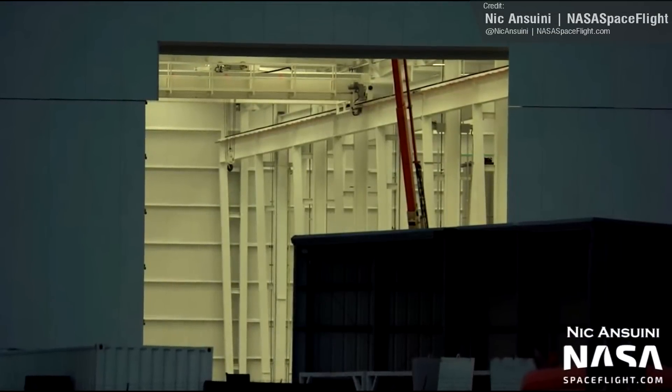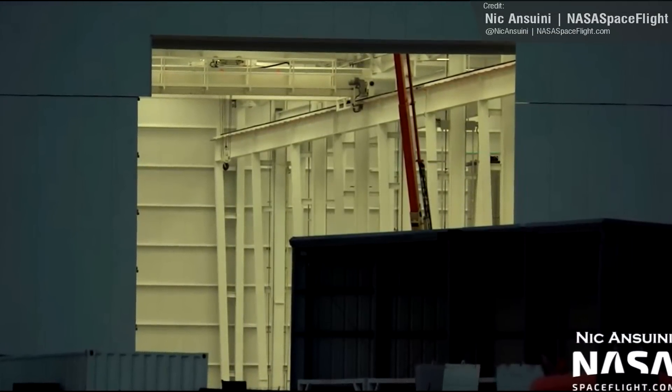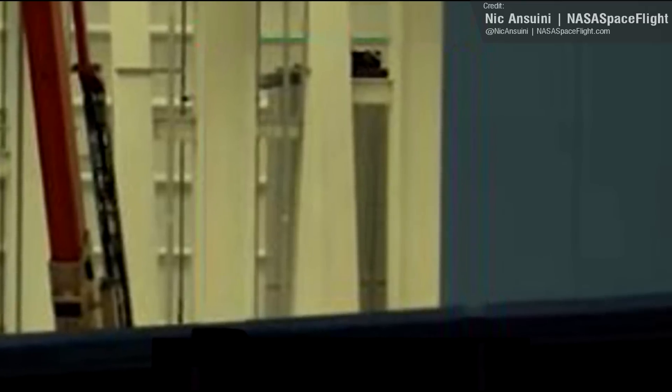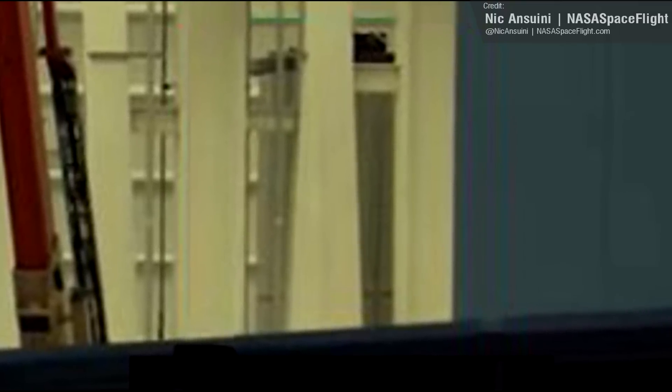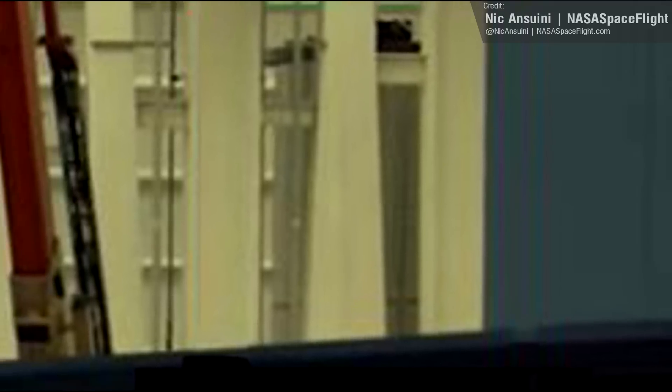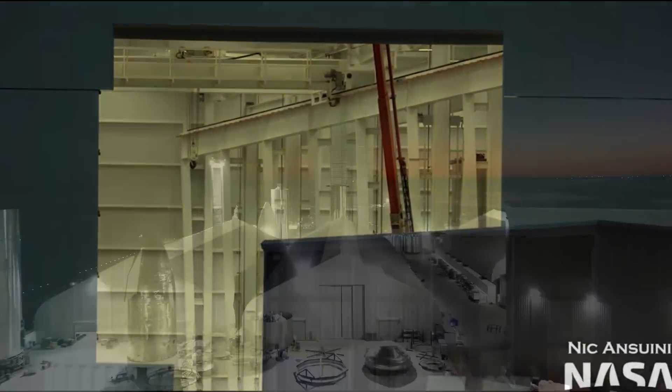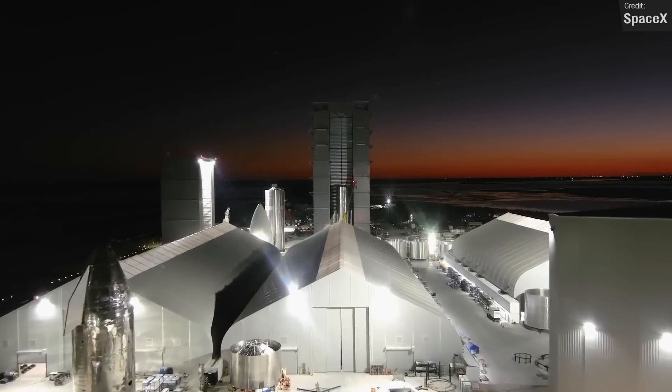Now check out this picture from Nick Anzuini. It's a fairly innocuous photo of the Star Factory building, but look a little bit closer, and you'll see that there is now Starship hardware inside. We believe this to be the payload bay of an upcoming Starship prototype, and it's the first time that we've seen the Star Factory building used to house Starship hardware. Long term, of course, this building will completely replace the iconic tents at Starbase.